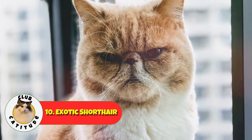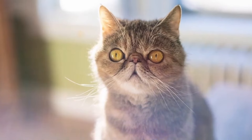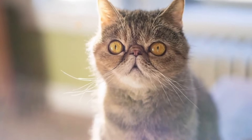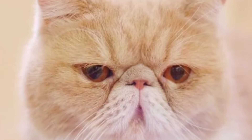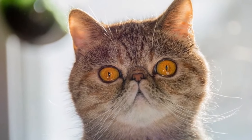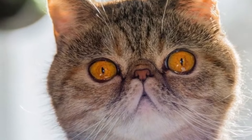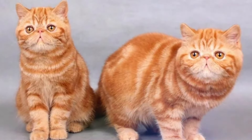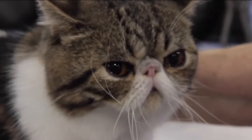Number 10, starting our list, is the Exotic Shorthair. Imagine all the fluff and sweetness of a Persian, but without any of the high-maintenance grooming requirements. Exotics have that adorable, squishy face and a calm, loving personality. They're perfect for first-time cat owners who want a laid-back buddy without all the hassle of constant brushing.